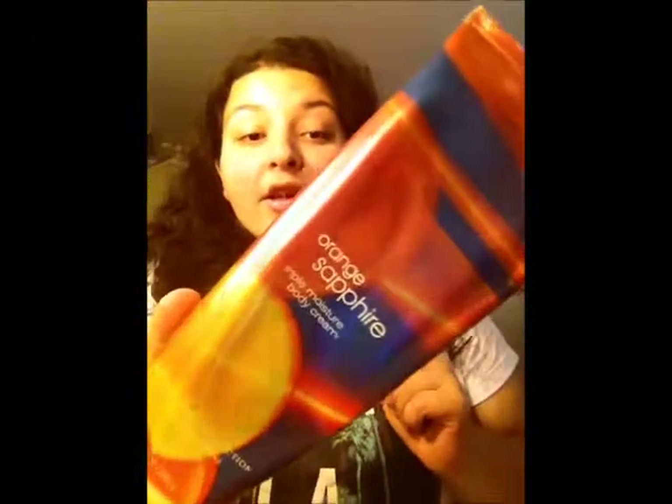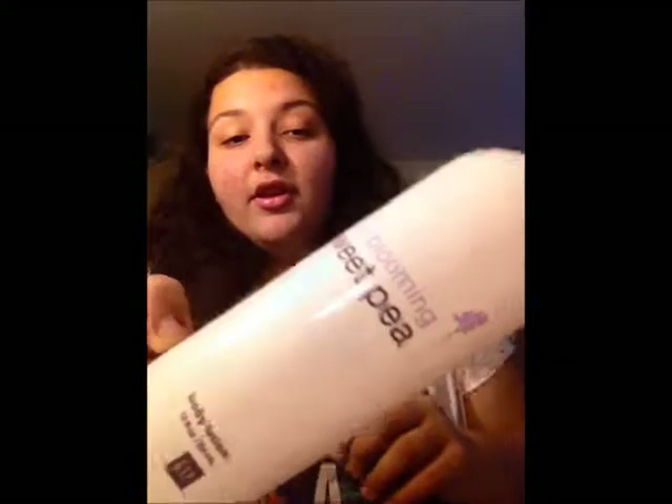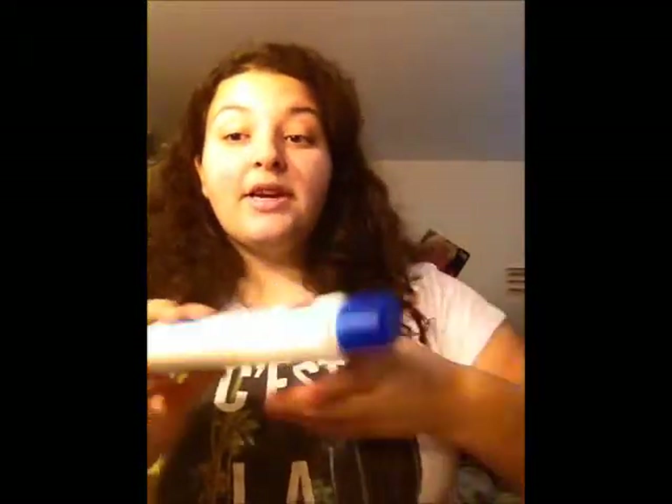Excuse me, I'm really sorry about my voice right now. I also have the Orange Sapphire Triple Moisture Body Cream in here — another one I really like for the body, in case I want to switch it up. I also have the Blooming Sweet Pea Body Lotion, which works very well for the body, and the Moisture Recovery Lotion, which is a very good product for dry skin. I recommend it if you have dry skin.